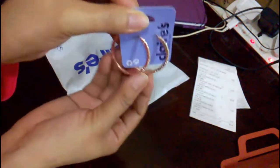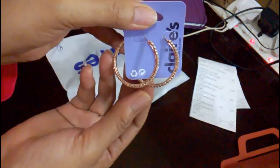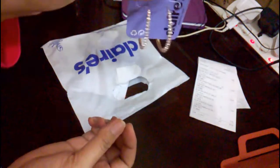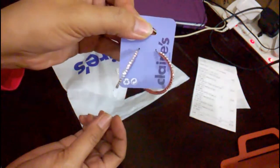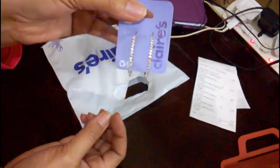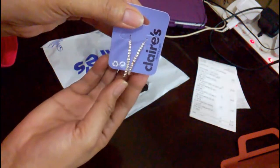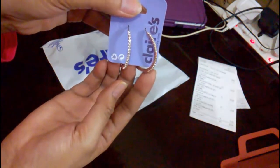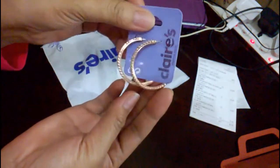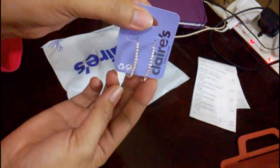Look at these, aren't they pretty? I thought these would look great when I'm making YouTube videos, so this one will make me more attractive. Next item from Claire's!